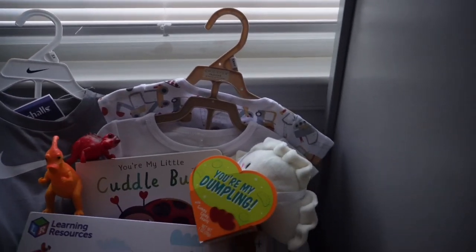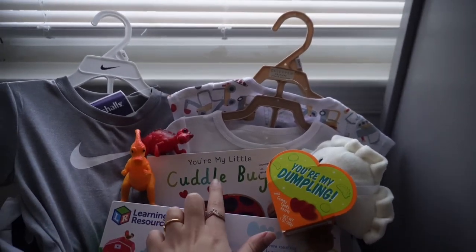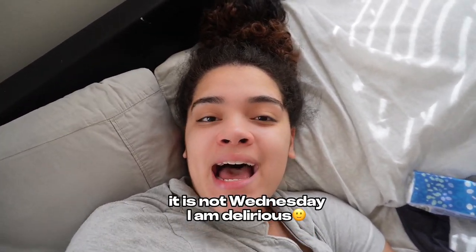Okay, this is K's basket — I love how it turned out. I got this from Amazon and this book from Walmart. Good morning, it's Wednesday and I have the flu.